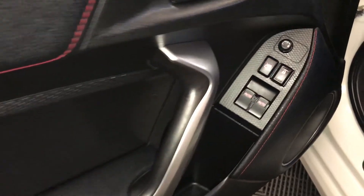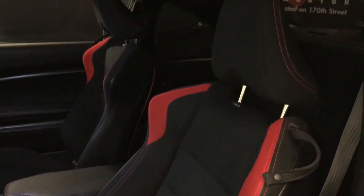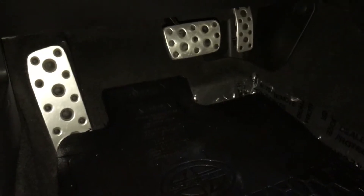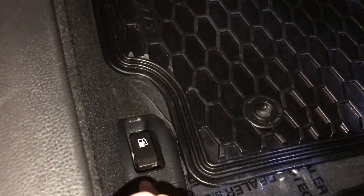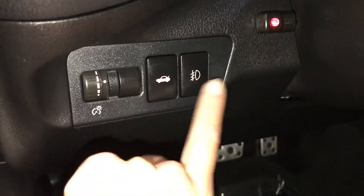Powered windows, locks, and side mirrors. Driver and passenger have recline levers and slider bars to adjust them. Sport pedals on the floor — you'll find your gas cap release, dashboard lighting controls, trunk release, and these are for your cornering lamps.